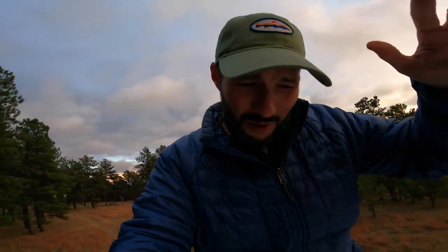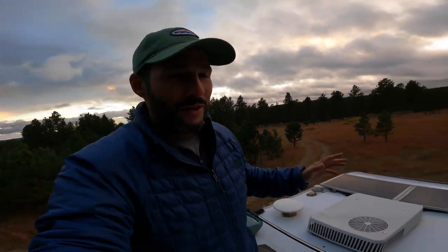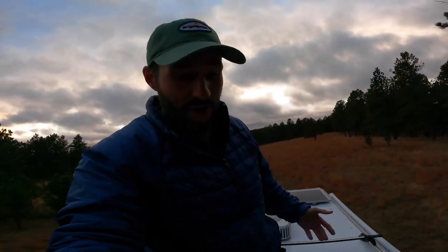A couple weeks ago we did a video while we were in the Badlands — that was like 55 mile an hour wind. So this is kind of pretty gentle — 40 to 45 mile an hour gusts, pretty tolerable. We just don't like when the camper rocks, that's where we put the jacks down. We almost never put the jacks down except for wind.